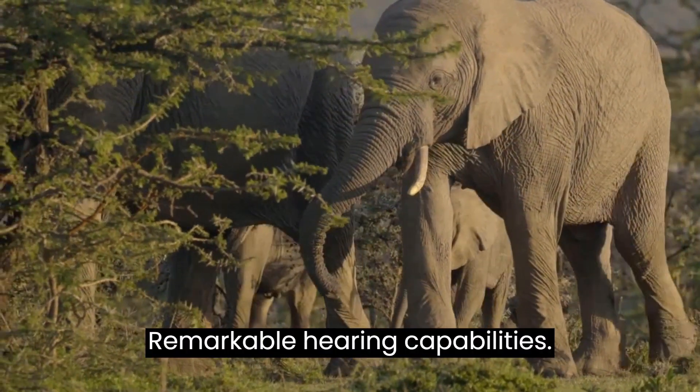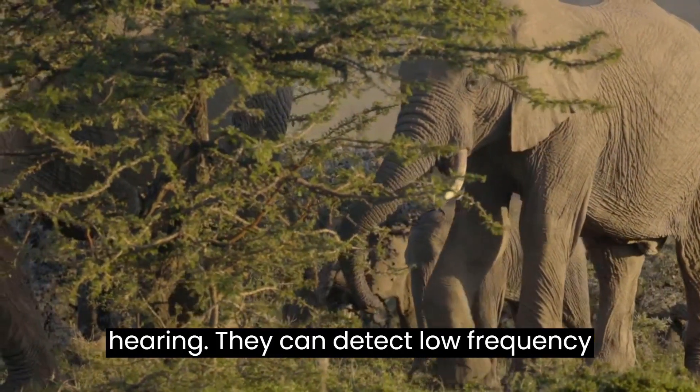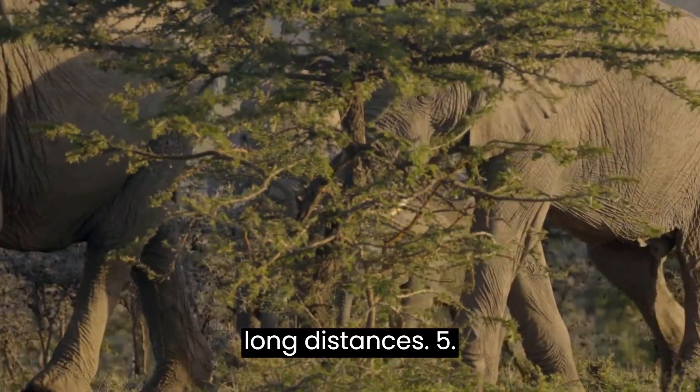Remarkable hearing capabilities. Elephants have an exceptional sense of hearing. They can detect low-frequency sounds that are inaudible to humans and use infrasound calls to communicate over long distances.